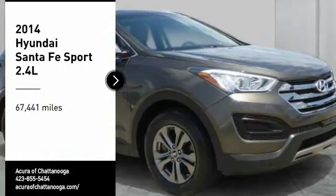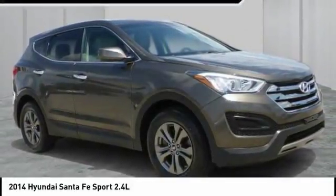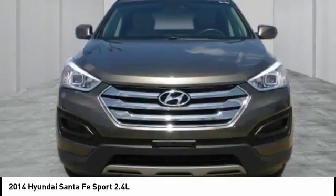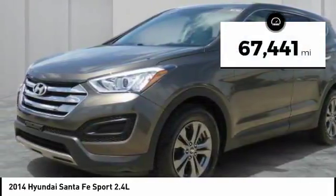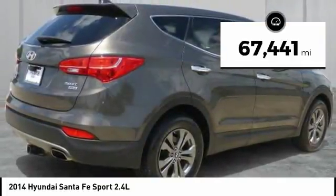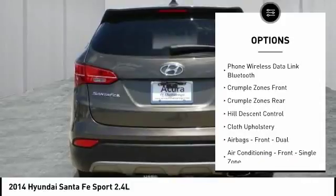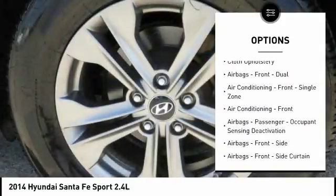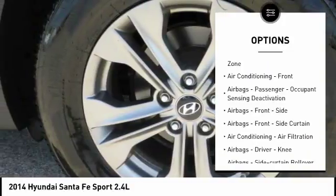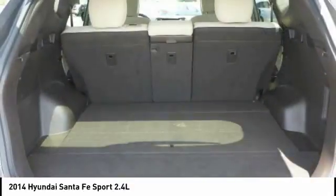Stop by and take a look at the 2014 Santa Fe. Style, quality, performance, value — need we say more? This vehicle has less than 70,000 miles. Here are some of this vehicle's great options: traction control, stability control, power steering, cruise control, trip computer, power brakes, power windows, child safety locks, trip odometer, and power door locks.